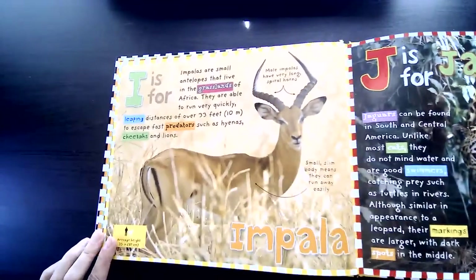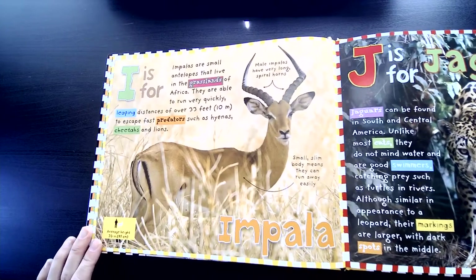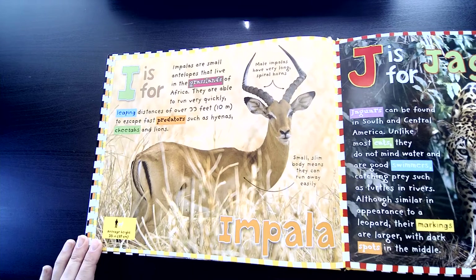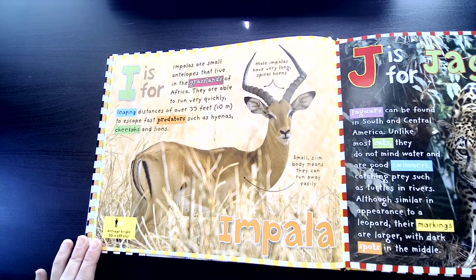I is for Impala. Impalas are small antelopes that live in the grasslands of Africa. They are able to run very quickly, leaping distances of over 33 feet to escape fast predators such as hyenas, cheetahs, and lions.